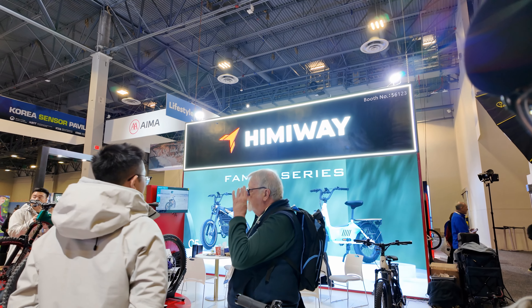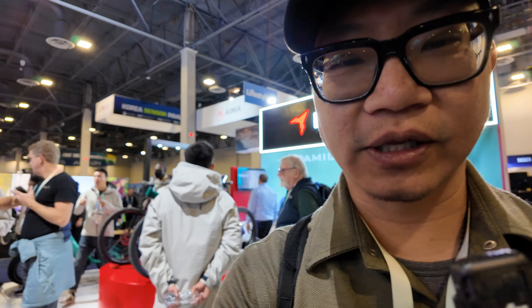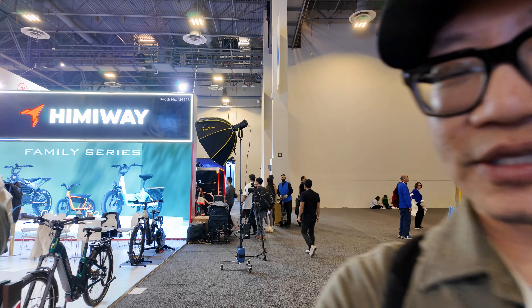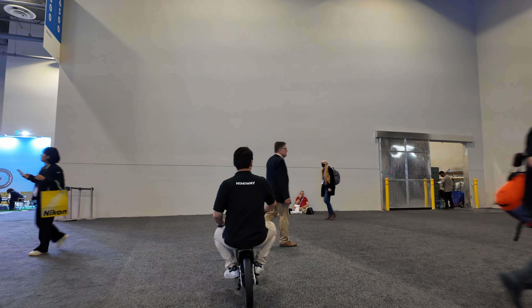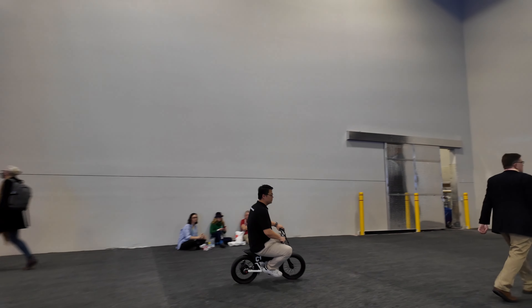I'm over here at Himiway and they have some really interesting bikes. It looks like they're capturing the higher-end market — I'm seeing a lot of high-end stuff that I would normally find in a $7,000-$8,000 bike. And over here they have this really small, cool little cruiser. This Himiway guy is riding it and it looks like a lot of fun — something my nephew would definitely want to ride around. It just looks really fun.